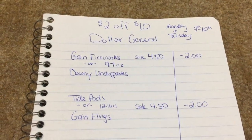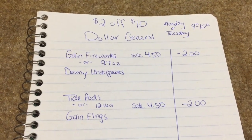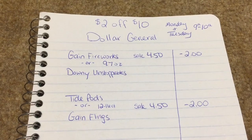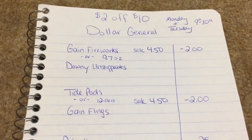Hey guys! So I just noticed that Dollar General is doing their two off ten for today, Monday the 9th, and it goes through tomorrow the 10th. So I've come up with two different scenarios so you can get some good savings.